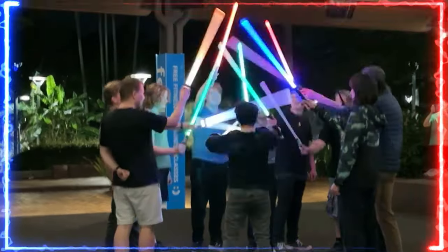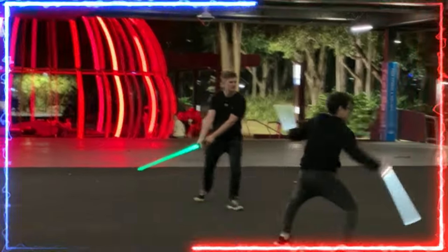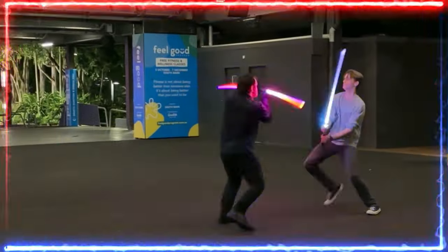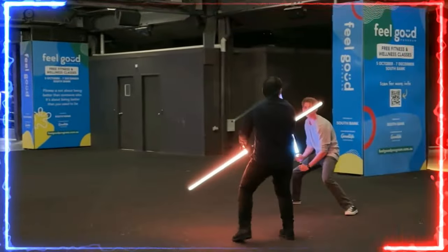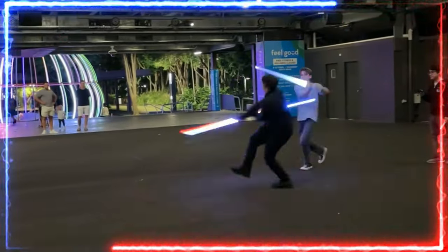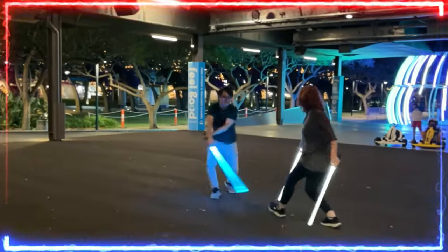Saber Force Academy — are you a Star Wars fan? Curious about lightsaber combat? Or simply looking for a unique way to spend your free time? At Saber Force Academy, you can experience the thrill of lightsaber combat through combat improvisation, and the best part — it's completely free. Every Friday at 6:30pm at Southbank Flowstate.